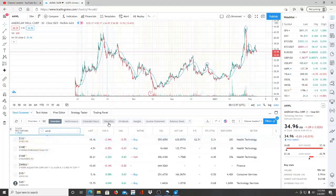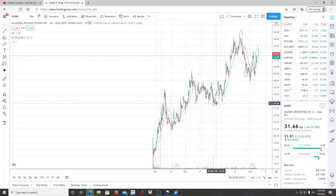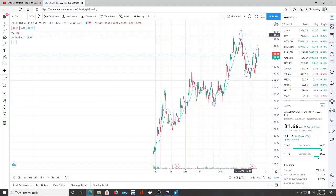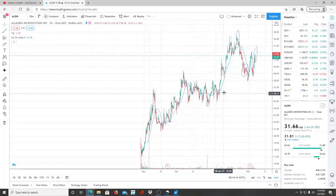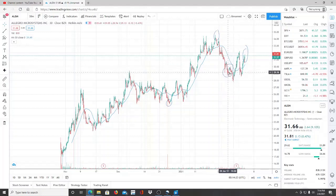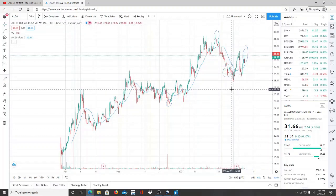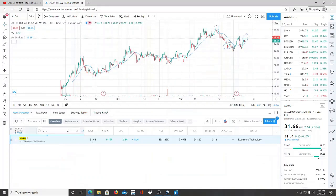The other ticker symbol I talked about in the same video is ALGM. When I mentioned it, it was at $24 — it hit a peak of $34, pulled back, and is now running back up to $31. You need to consider your position and purpose: is it a short-term or long-term goal? If you're long, you can cut with small profits or load up more if you believe in the company. ALGM is in the automotive industry working with sensors and autonomous driving — a big deal moving forward.